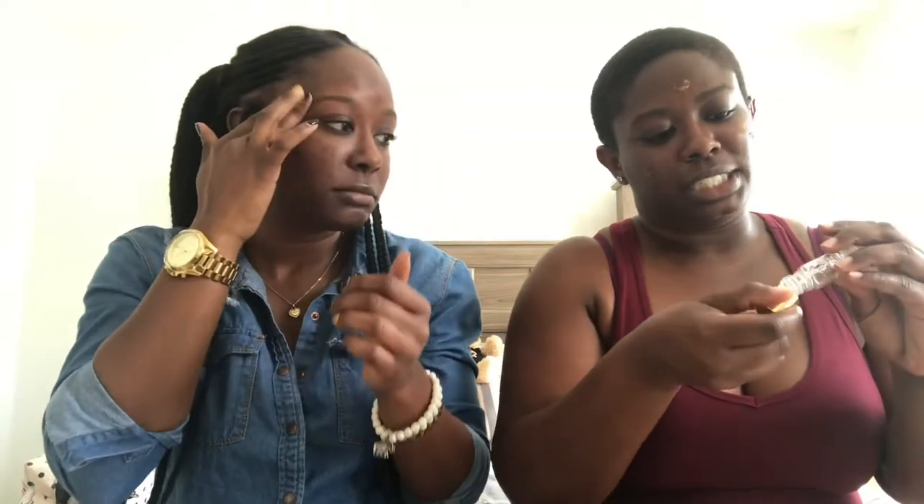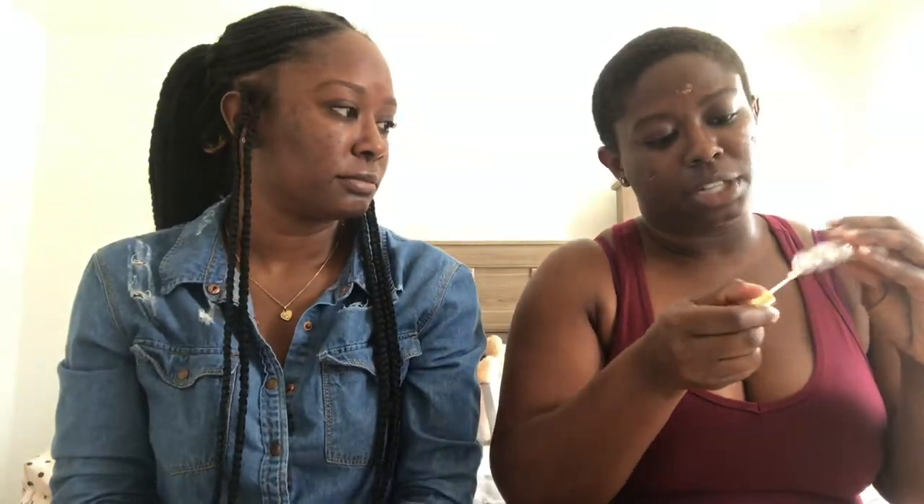I'll be using the YSL Two-Shot Éclat primer. This is a sample so I'm over here scraping the pan to get it. I love this because it has gold reflexes in it and it really feels good on the skin — I could wear this out. You should try it one day; a full bottle costs like sixty dollars. I'll use the Fenty Beauty Pearl Filter foundation in the shade 450.